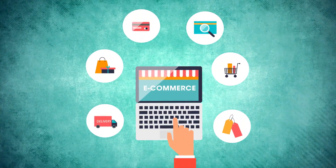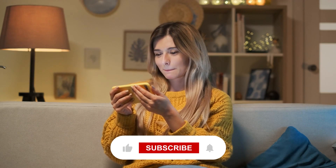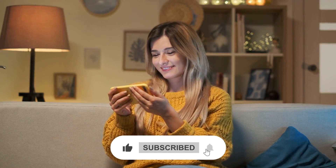Welcome to another EcomGeeks video. Today we're going to review the top 5 products selling in October. If you like videos like this, make sure to hit the subscribe button and turn notifications on.